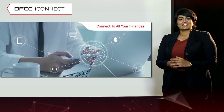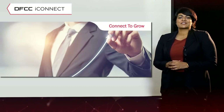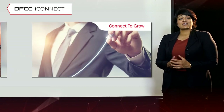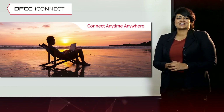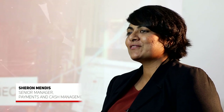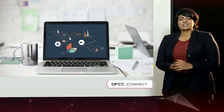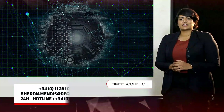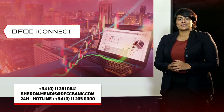With all the rich features offered through DFCC iConnect, cost may be a key decision-making factor. Let me assure you that we are able to customize a cost structure that will best suit your business. In conclusion, this system will enable you to better manage your day-to-day financial transactions. If you would like to know more, please feel free to contact us on the numbers displayed below and we will get in touch with you shortly.